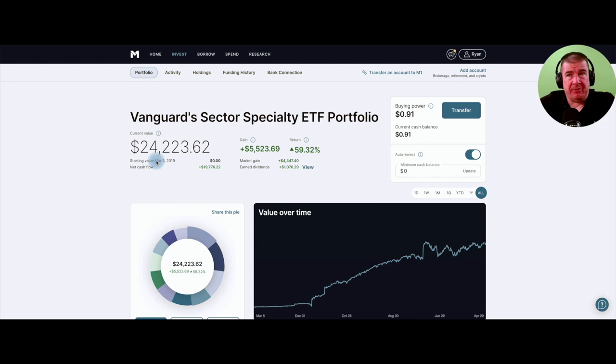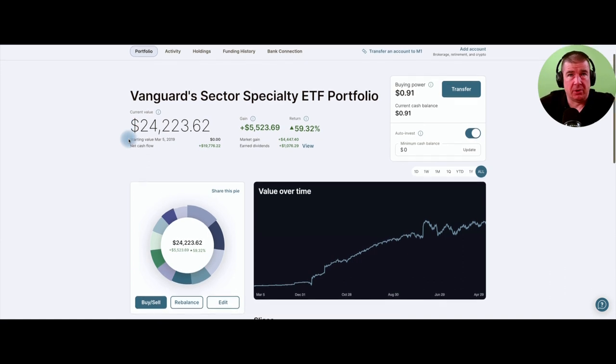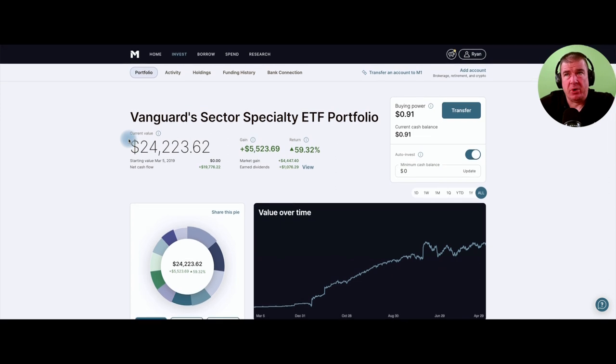I very rarely visit this portfolio — I check in from time to time to monitor progress and I'm pleasantly surprised every time. I'm staring down that $25,000 threshold, having challenged investors to reach that first $10,000 mark — this portfolio is approaching that next milestone in just over four years. I'm earning dividends to the tune of over $1,000, and capital appreciation of $4,447, for a total aggregate gain of about $5,500 in the portfolio.